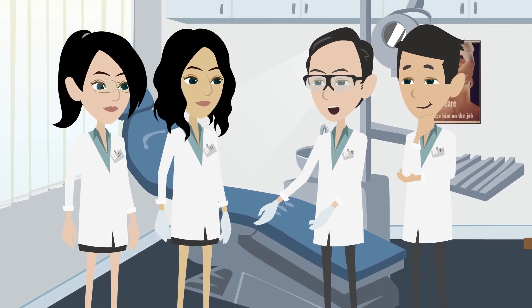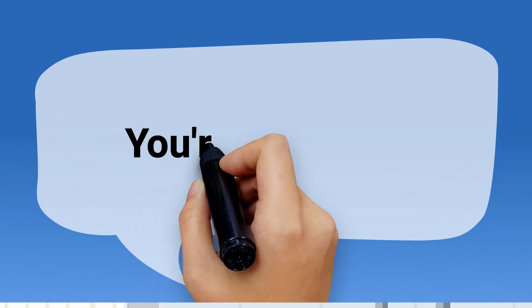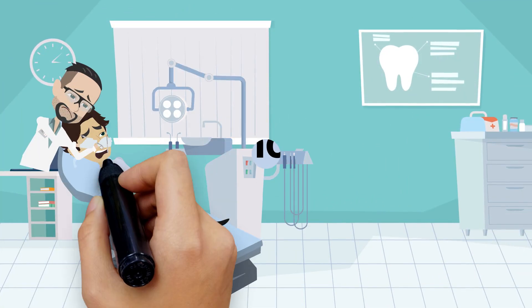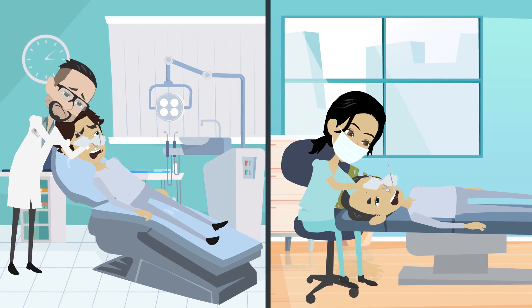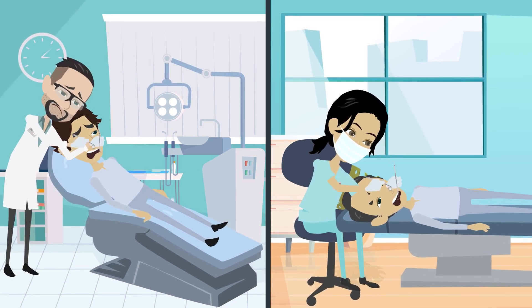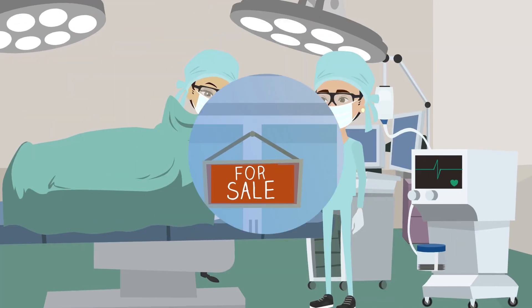Are you a dental professional experiencing discomfort in your neck and back due to poor posture? You're not alone. Throughout history, dentists and dental hygienists have contorted their bodies to properly examine patients' oral health, leading to chronic pain that can force some to reduce working hours, retire early, or undergo surgery.